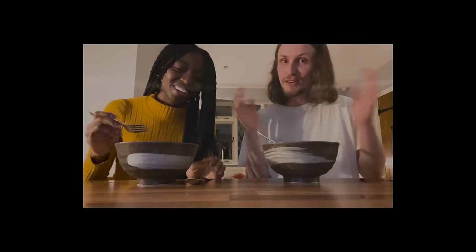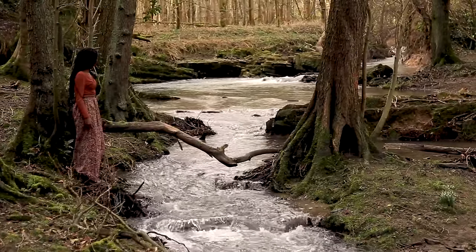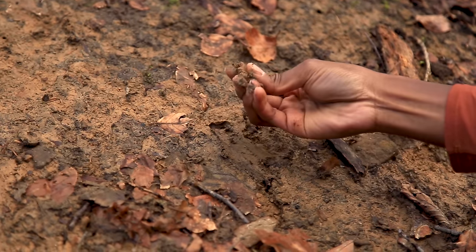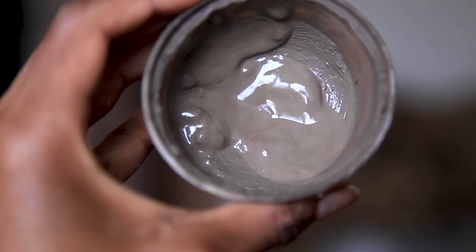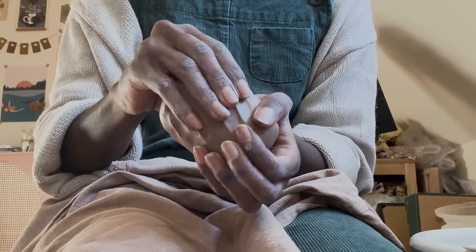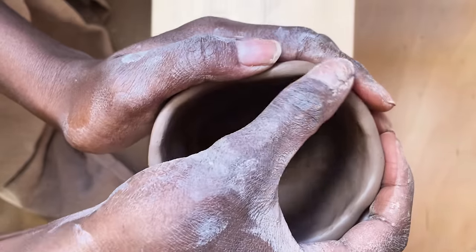Mushrooms are not the only thing that I forage for at this time of year. With the ground being frost free, it's also a really great time to find some clay. I've collected a few different bodies of wild clay and these are my favourite. I am always in awe of the beautiful rich earth tones and just how different they are when they're fired too. I also make pinch pots as well as wheel thrown pottery, which is really fun and a nice break from the wheel.